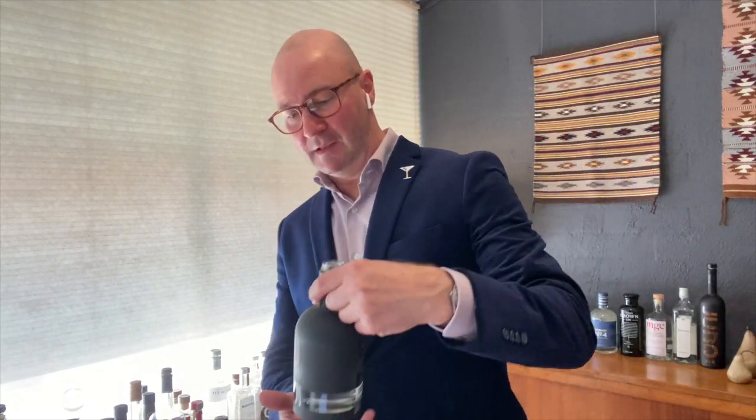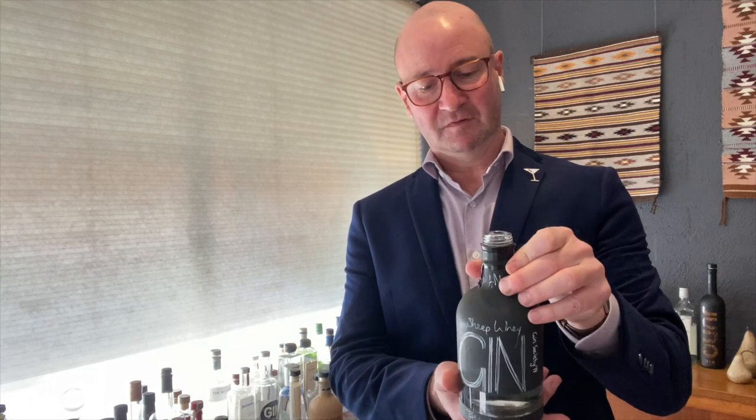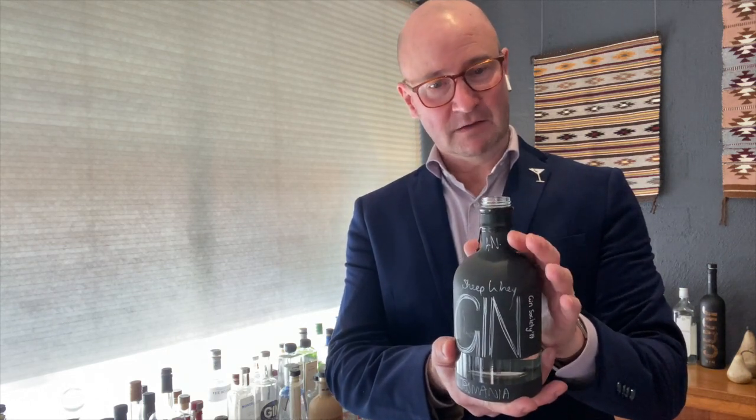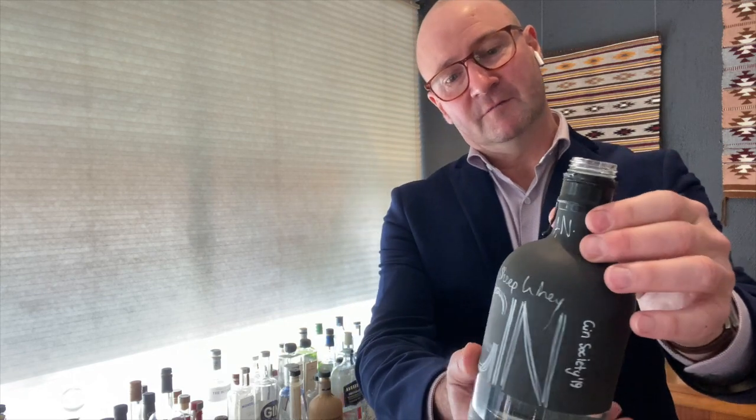It's from Tasmania, a distilling powerhouse in Australia as we know, but it's made of cheese — or not quite — because it's Sheep's Whey from Hartshorn Distillery, a family business. It's Sheep's Whey Gin, and you'll know it's all hand finished in wax.